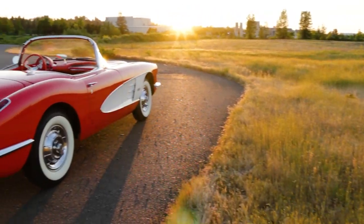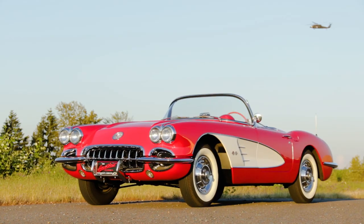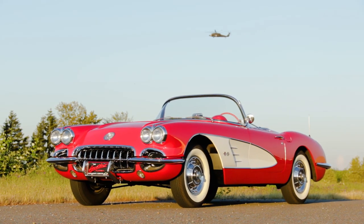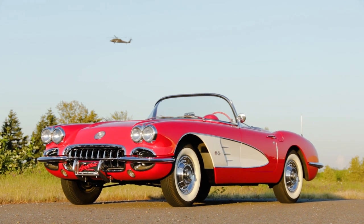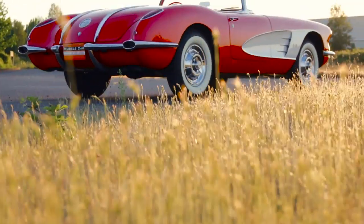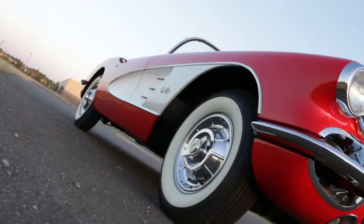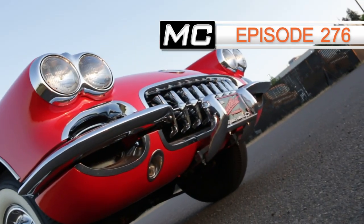Next up is a super sweet 1958 Chevrolet Corvette wearing Signet Red with Snow Crest White cove inserts, and it was a new design for '58 with a first-ever Corvette styling element. Can you spot what it is? Check it out in episode 276 of Muscle Car of the Week.